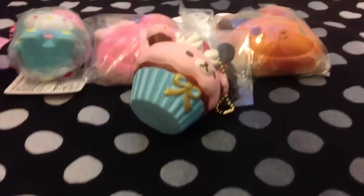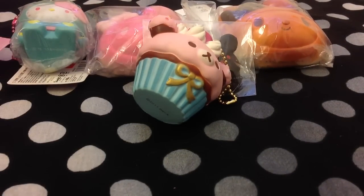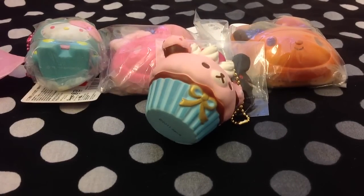So yeah, that was my trade with Banana Anna. That was amazing. Thanks for trading with me again, and hope we can do it again in the future.